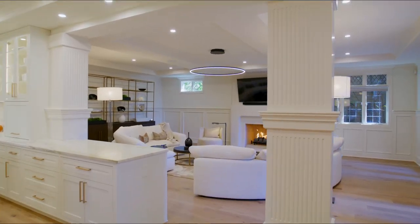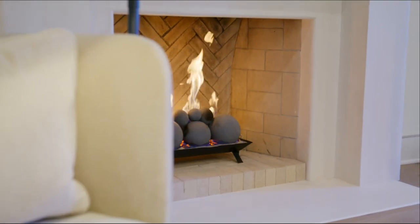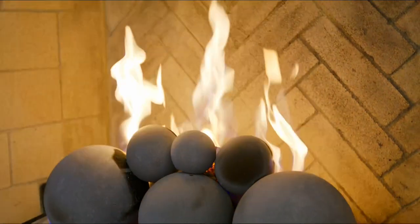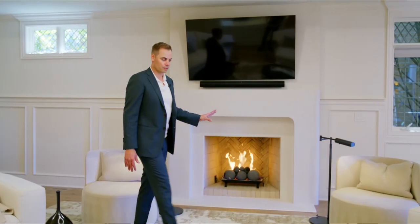The main living area of the home is anchored by this custom-designed-from-scratch gas fireplace. It's a plaster finish — really nothing else like it. It's a patent design the designer came up with.